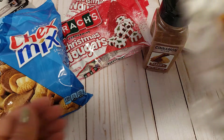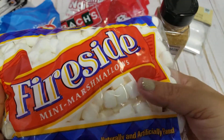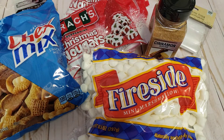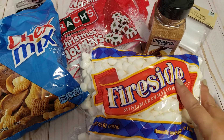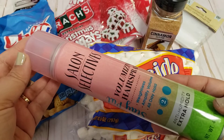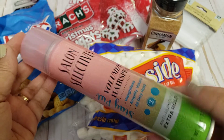Then I also picked up just a regular bag of the Fireside mini marshmallows. I did pick up the other ones they have out right now that are Christmas themed — they are vanilla flavored. I've heard mixed reviews; some say they taste good, some say they don't. I wanted to keep this one on hand because we already know these marshmallows taste good. Repeat purchase! I picked up another one of the Salon Selectives Extra Hold Hairspray.